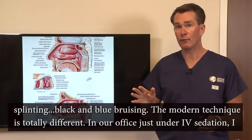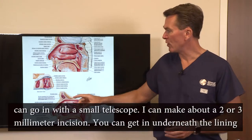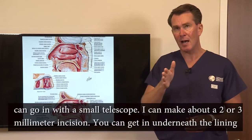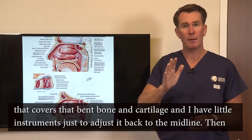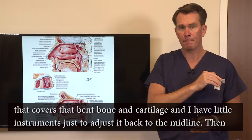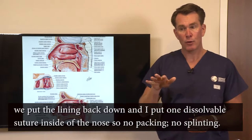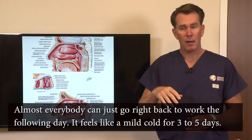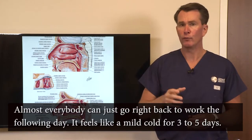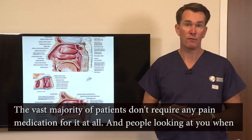The modern technique is totally different. In our office, just under IV sedation, I can go in with a small telescope and make about a two or three millimeter incision. You get in underneath the lining covering that bent bone and cartilage, and I have little instruments to adjust it back to the midline. Then we put the lining back down and place one dissolvable suture on the inside of the nose — no packing, no splinting. Almost everybody can go right back to work the following day, and it feels like a mild cold for three to five days. The vast majority of patients don't require any pain medication at all.